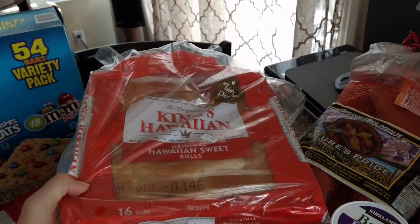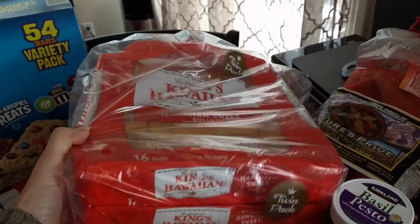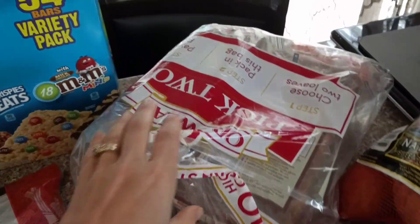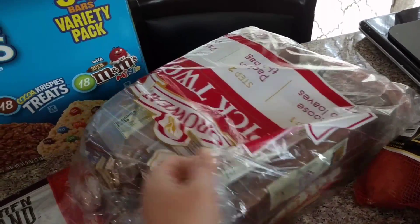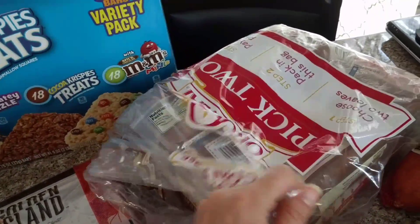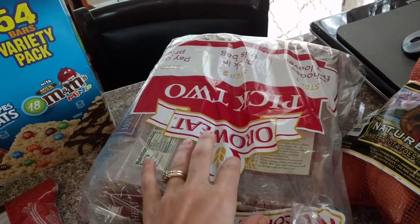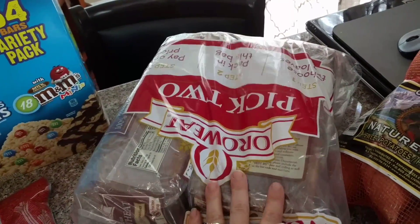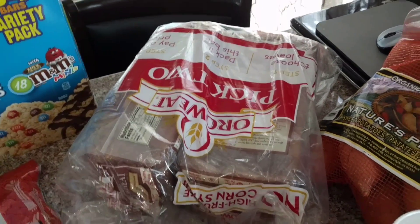I got some of the King's Hawaiian rolls because my son loves his sandwiches on these. It comes in a twin pack — two packs of 16 rolls. I also picked up two of the orowheat 100% whole wheat bread. We were completely out of bread. I meant to pick up another set of two since bread freezes so well, but I forgot, so just two for now.